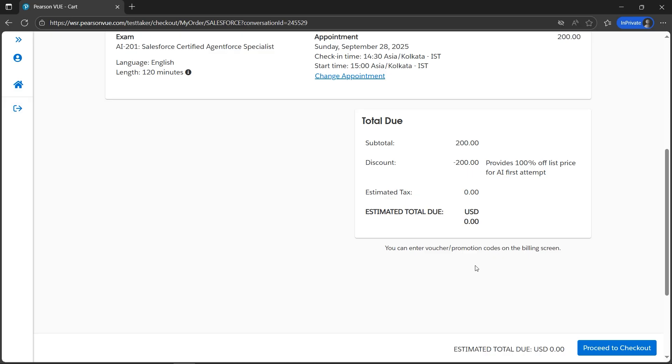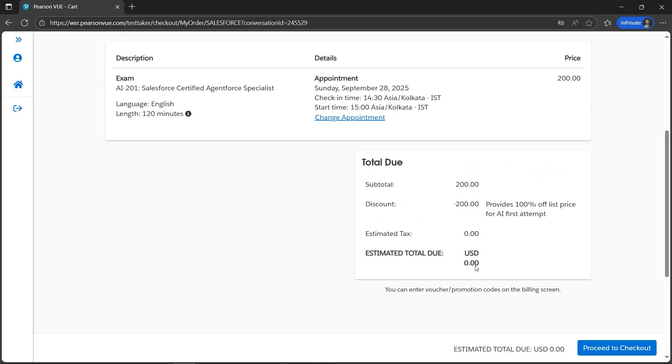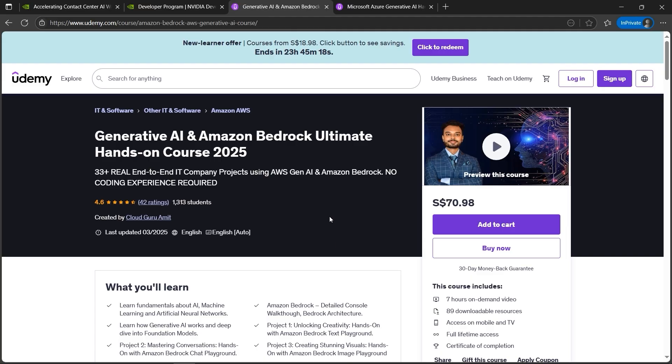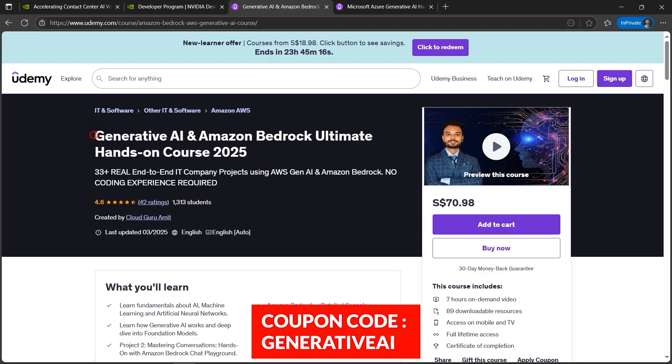I just need to click on Proceed to Checkout, and we can see the bill is zero dollars. Please do share this video with your friends and colleagues so they can also avail the Salesforce AI201 — the Salesforce Certified Agentforce Specialist — for free.